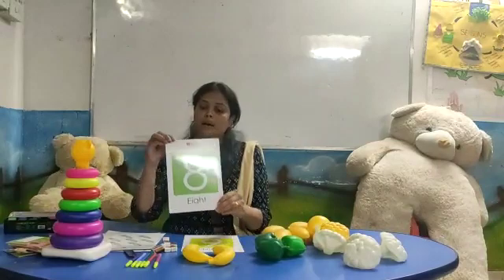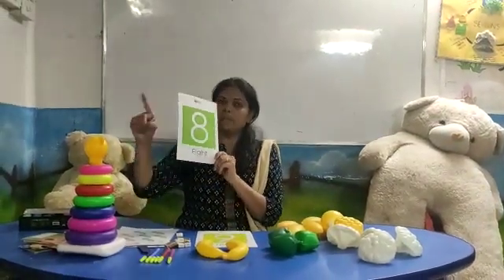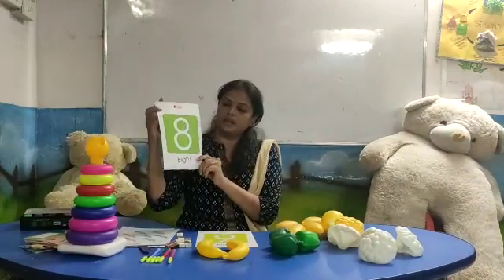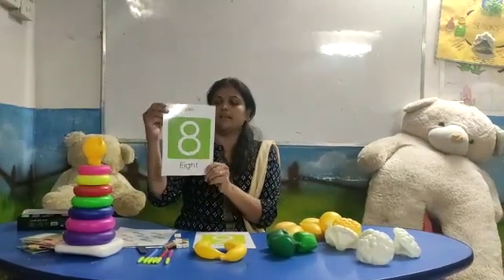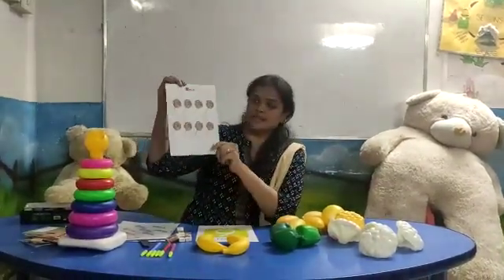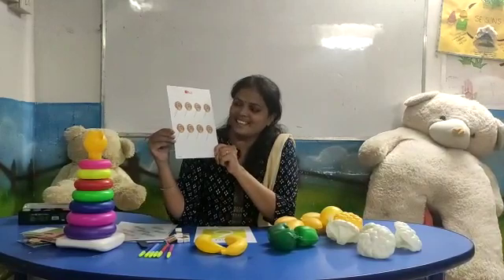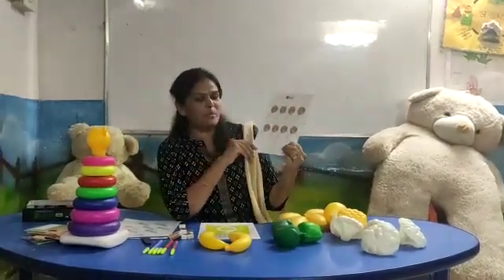Now let's see number eight. Number eight. E, I, G, H, T — eight. Number eight. What is this? This is a lollipop. You like it? So much.